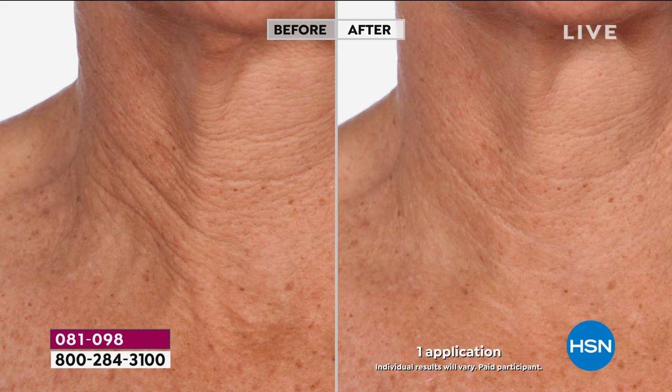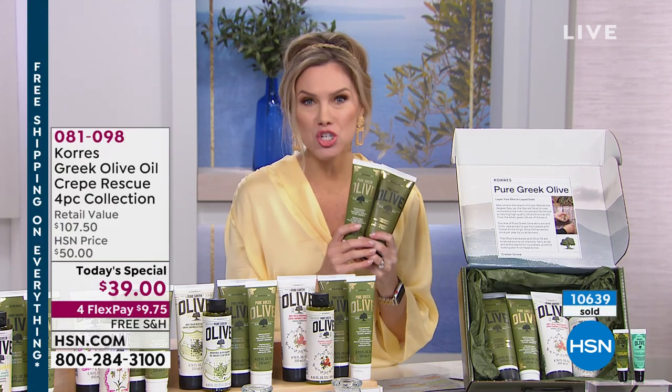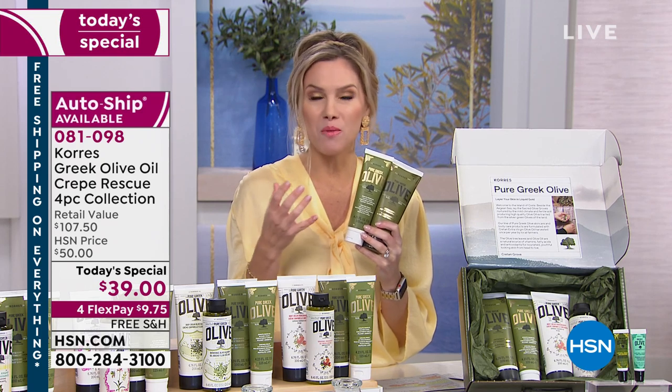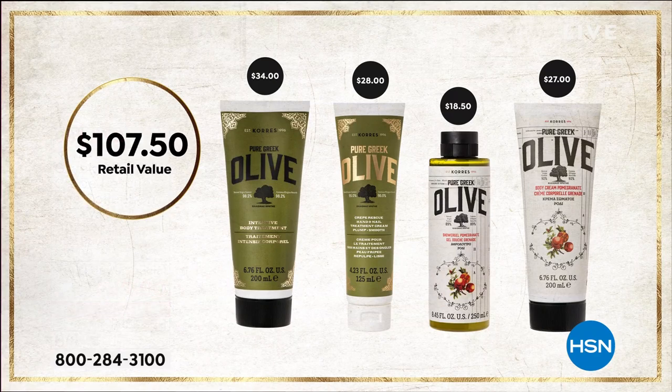This is a total body winter rescue transformation that plumps up the appearance of the skin, gives you back that volume and elasticity. This intense treatment uses the power of extra virgin olive oil from the island of Crete in Greece — hand harvested once a year. For just the body treatment alone it's going to be $34. For a few dollars more you're getting that targeted hand treatment plus the number one best-selling shower gel and body cream. You're not spending $107.50 — today's special price is $39, all four full-size, free shipping and handling, less than $10 on your major credit card. Auto-ship is available.